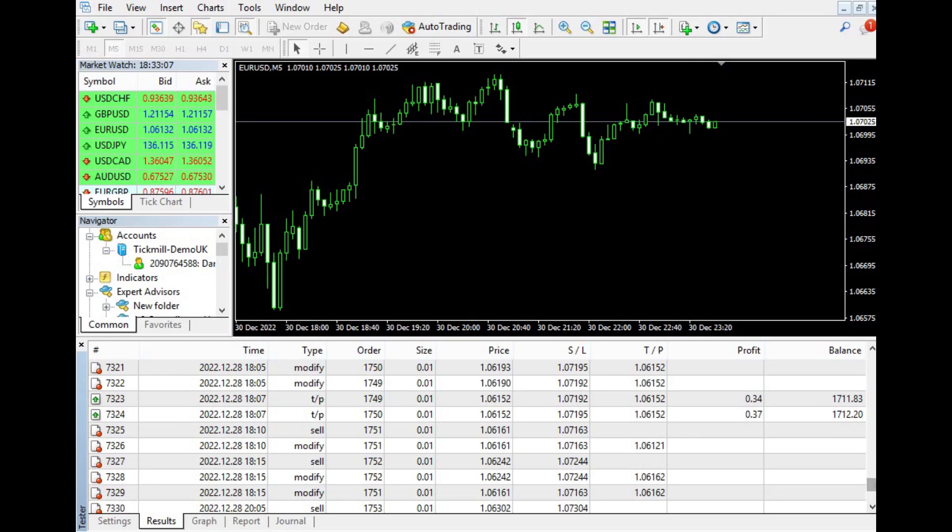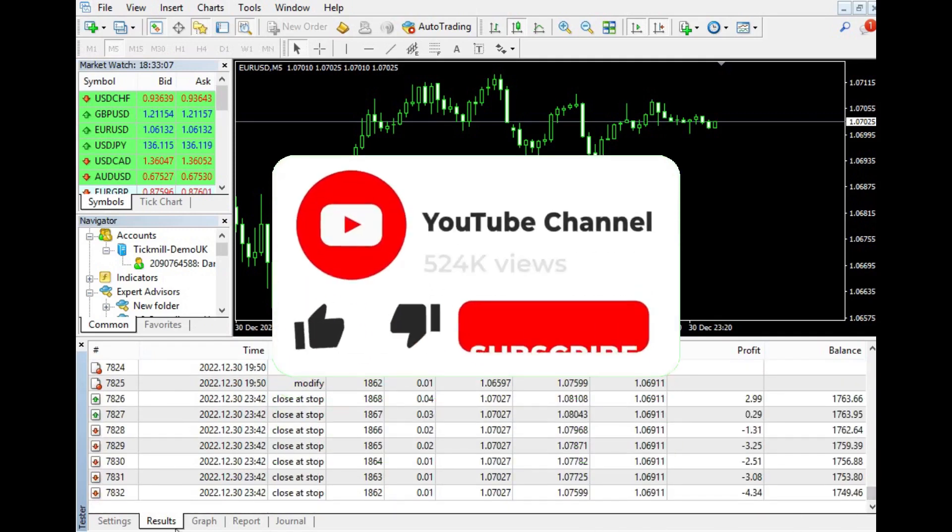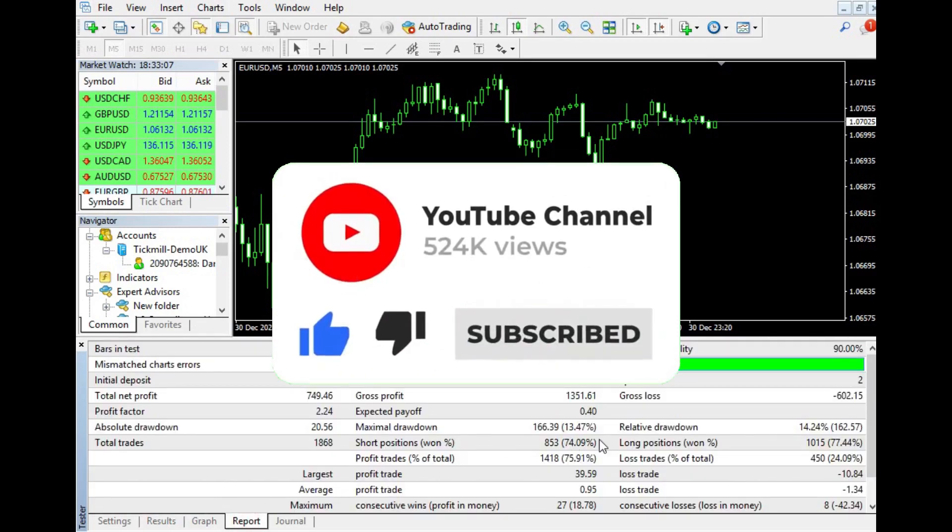If you found this information useful, please like and share this video with your friends and subscribe to our channel for more Forex trading tips and strategies.